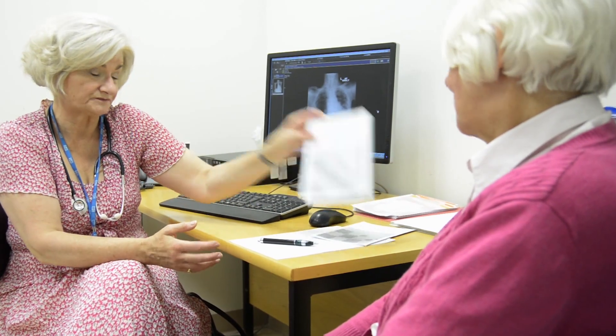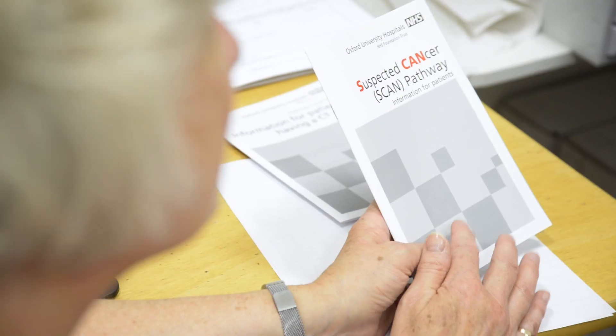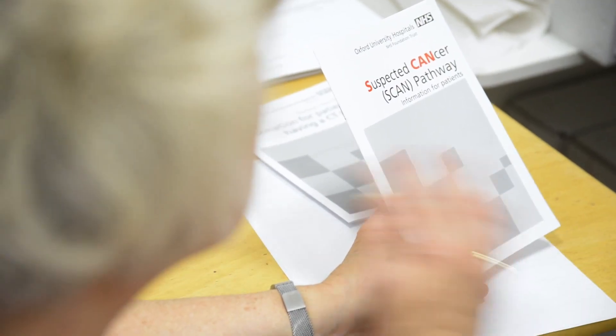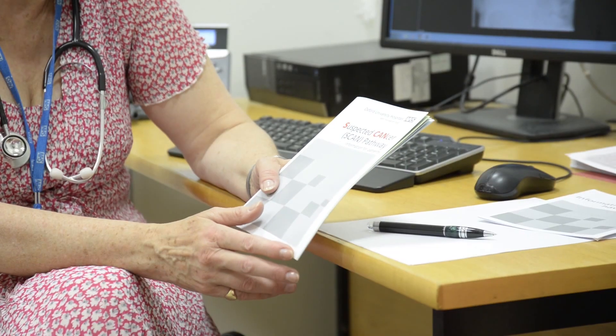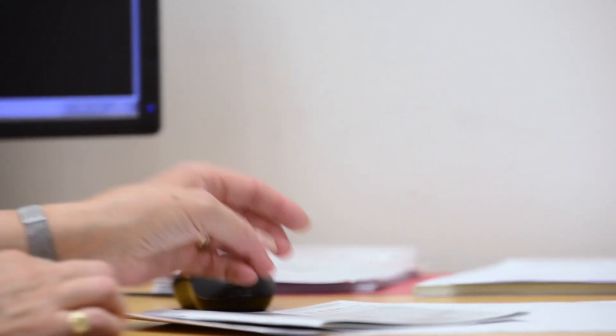What we are trying to do is lower the threshold, which means that roughly three percent of people identified as suitable for this pathway will have a positive diagnosis of cancer. But the way to look at that is that 97 percent of people won't, and by going through the pathway we won't just rule out cancer — we'll hopefully find out what is actually wrong and causing the symptoms as well.